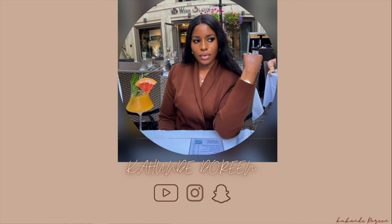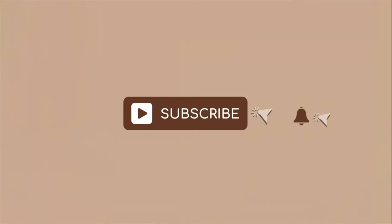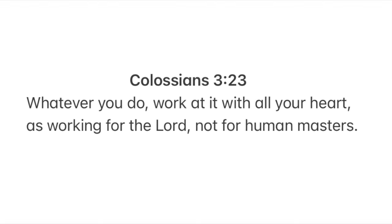Hey loves, hey darlings, hey besties! In case you're new here, this is Dorin — please hit that red button to join this amazing family, and if you're not new, welcome back. Today I'll be doing a Shein summer try-on haul. You know I love me some Shein hauls, and I know you guys love them too — who doesn't want to look good on a budget?